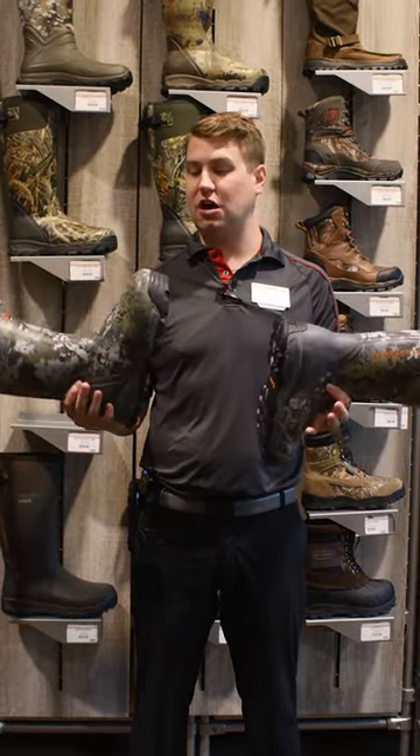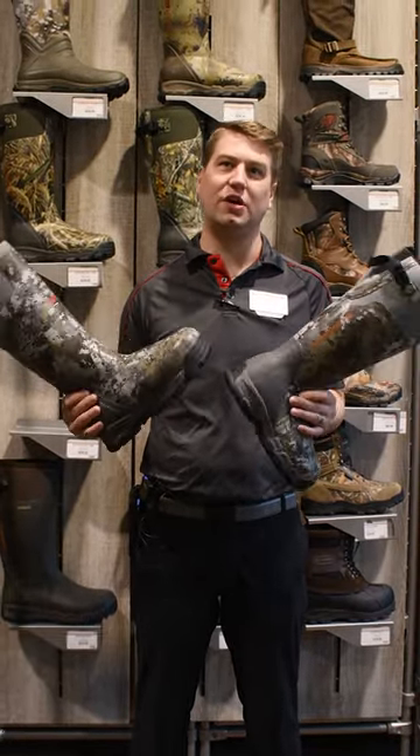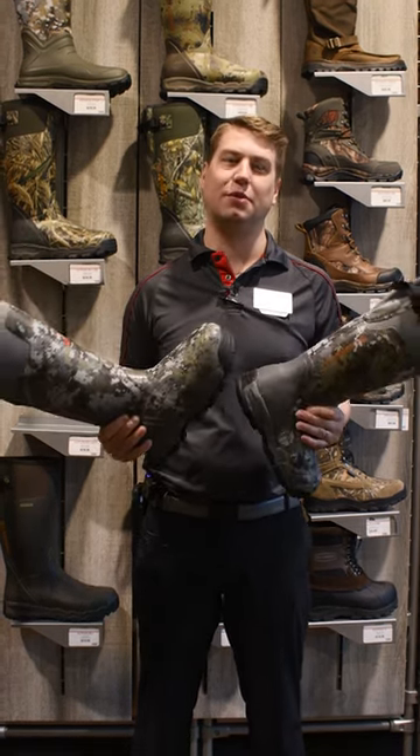My fifth pick — back to the La Crosse Alpha Burley, but now in that elevated camo for late season whitetail hunting, in multiple different insulation values. Pick your poison.